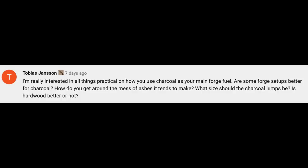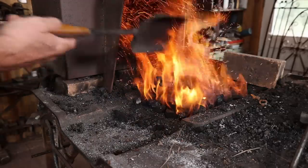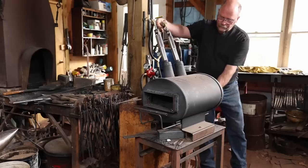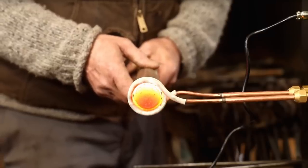Tobias asks: I'm really interested in all things practical and how you use charcoal for your main forge fuel. Well, the truth is I like the idea of using charcoal, but it is not my main forge fuel. I primarily use propane, my second most-used forge is the induction forge which is electric, and then the solid fuel forge.